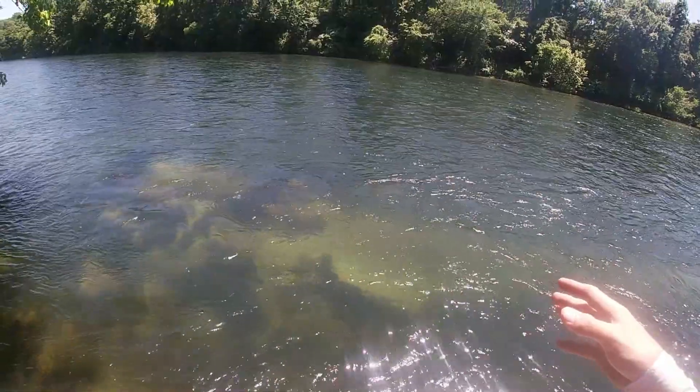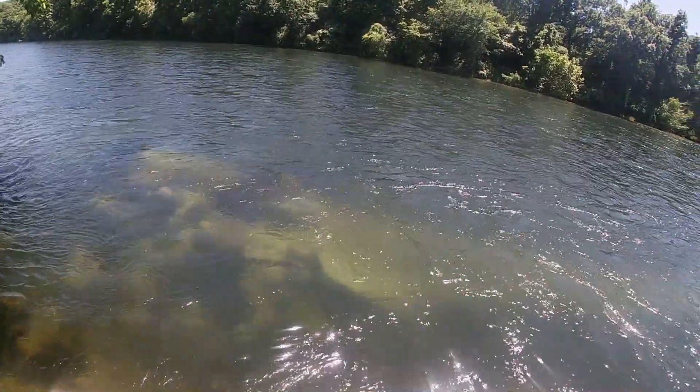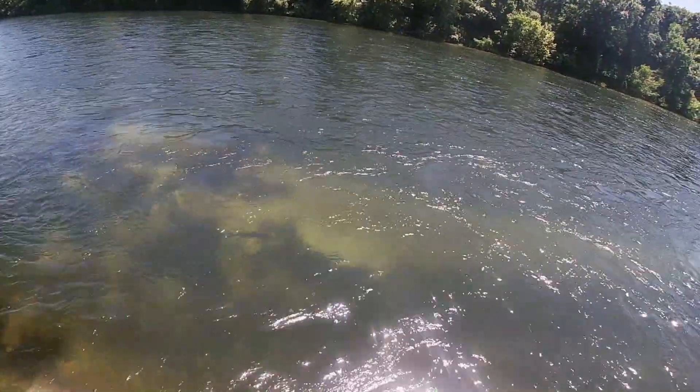Hey everybody, welcome back to another episode of In-Depth Angling. I'm super excited to be fishing out here today. I'm in Arkansas fishing the North Fork of the White River. We've got super high generation trout right behind me — that's what we're going to be targeting today: browns and rainbows. High water situation going on right now where the current's just ripping. We're going to have to try to fish on the bottom a little bit, but we're going to see what we can catch today.